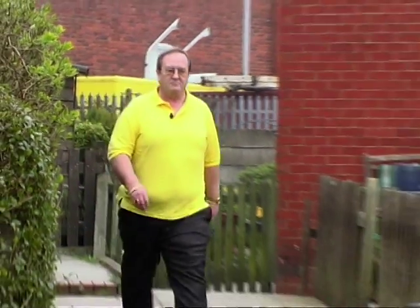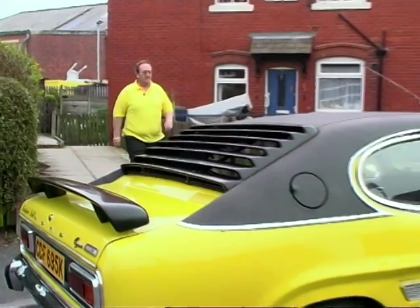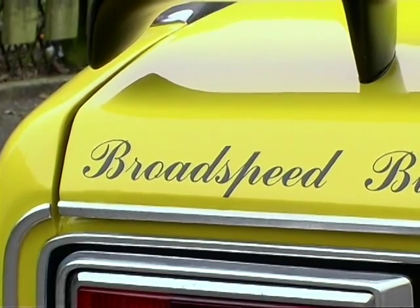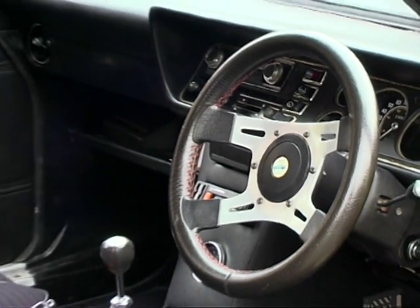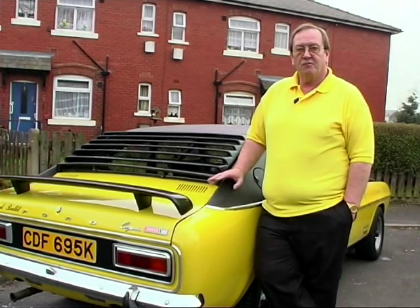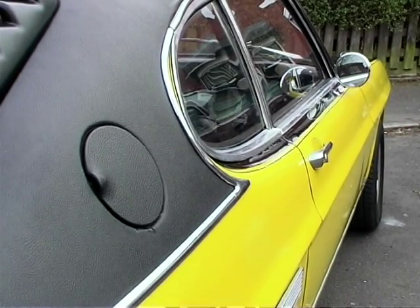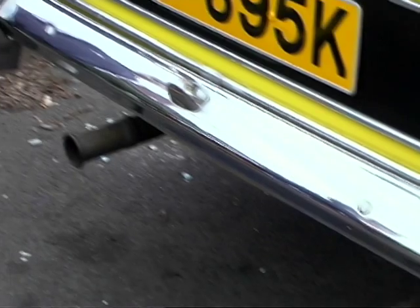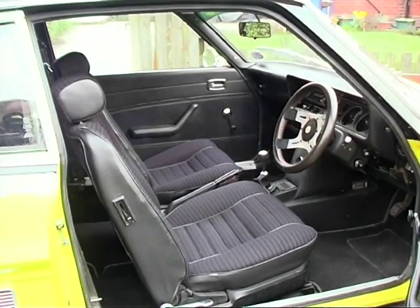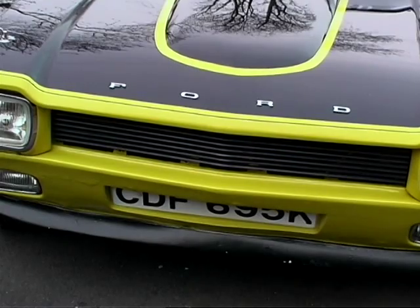Glyn Watson is the secretary to the Capri Enthusiasts Register. His pride and joy is a specialist modification created by Broadspeed. Broadspeed were based in the Midlands, owned and run by a chap by the name of Ralph Broad, who tuned all the escorts, Anglias, etc. for Ford, and had his own company. He offered a package of modifications for the Capri in the early 70s. Glyn's 1972 Capri has the base modification to the engine, suspension and brakes, as well as the installation of these mean rear louvers. It's got rally seats and that distinctive black bonnet.